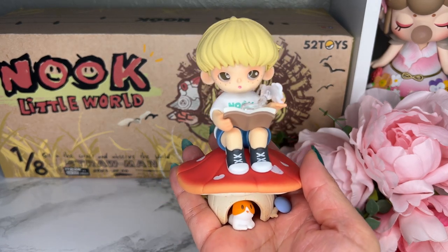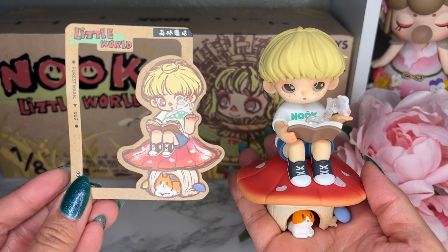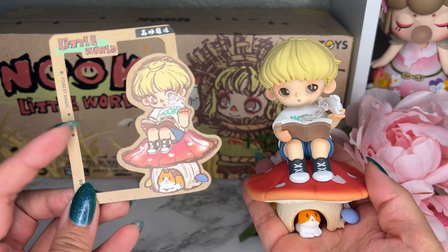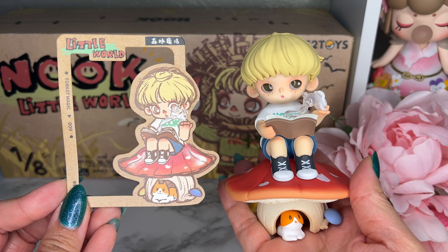The card is bent — this is after I've fixed it. It's okay because the figures definitely make up for it. I just wish they filled the card so it would have been stronger. But this is the figure for Forest Magic and this is our card.